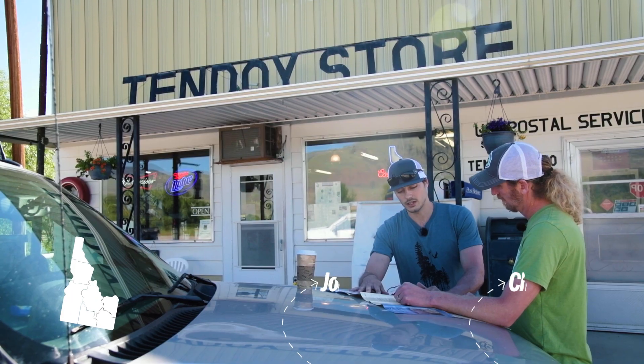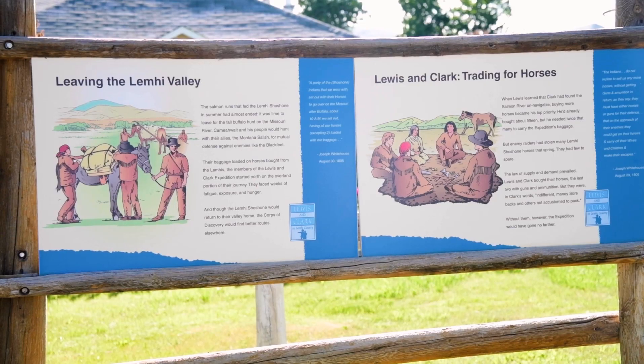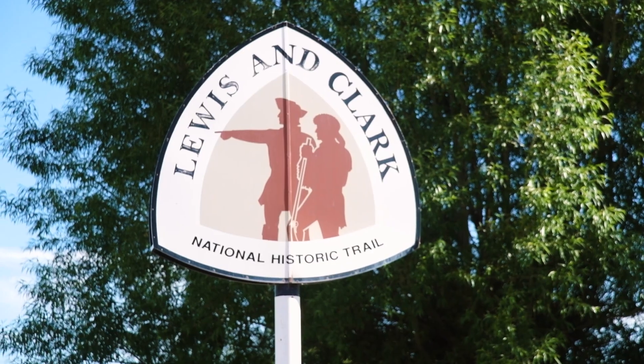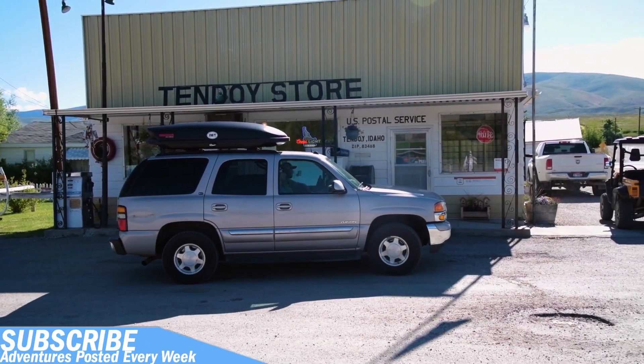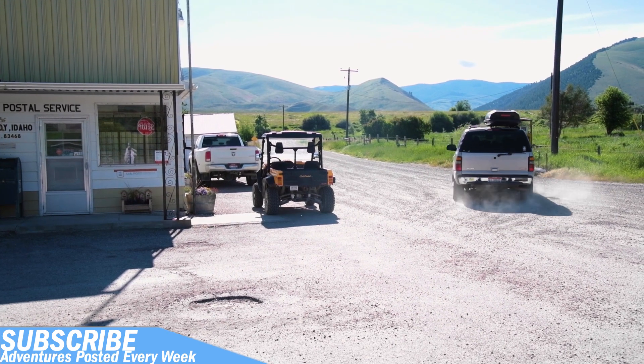So we're in Tendoy right now, about 20 miles south of Salmon, where Sacagawea was born, and we're right at the entrance to the Lewis and Clark Scenic Backcountry Byway Adventure Trail. I say we do this — it says it should take us three hours. It won't take us three hours. Not the way you drive.